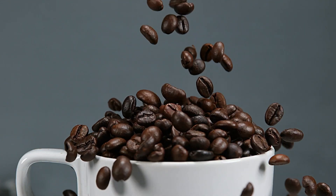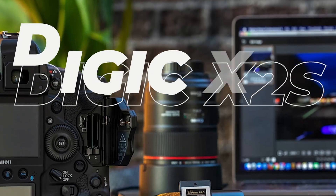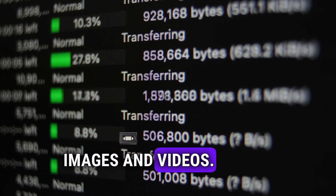To handle all this, Canon is said to equip the R5 Mark II with a Digic X2S processor. And storage won't be an issue either, thanks to dual CFexpress Type-B card slots. That means faster data transfer and ample space for your high-resolution images and videos.